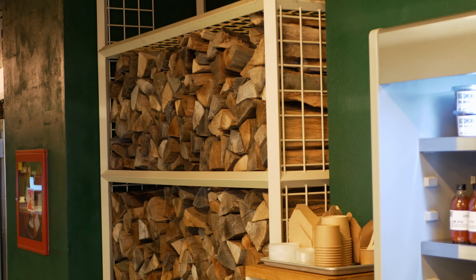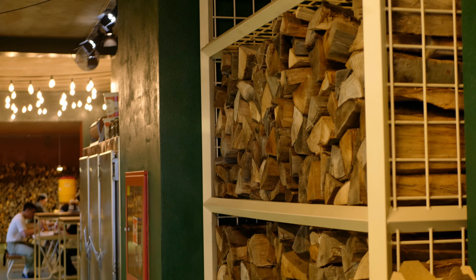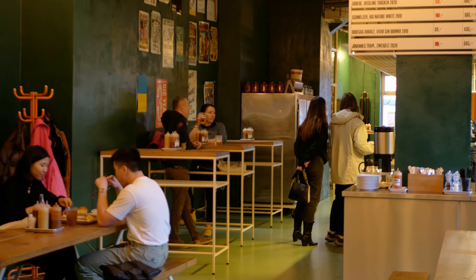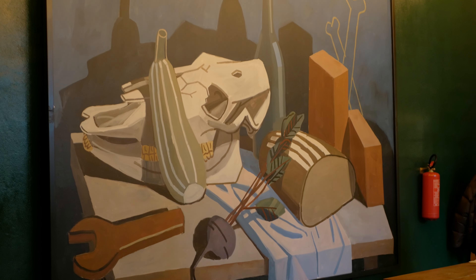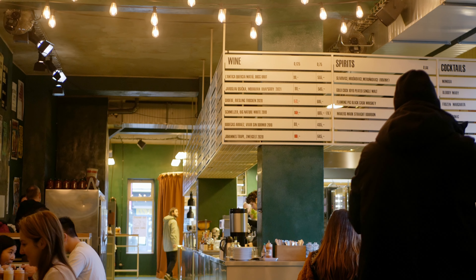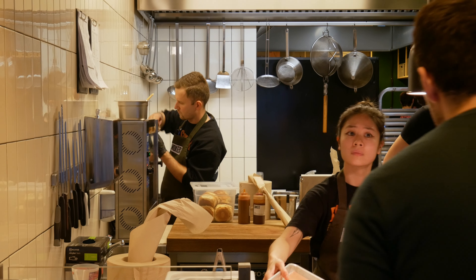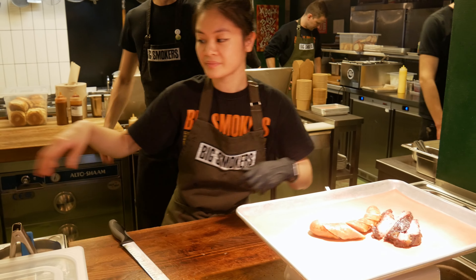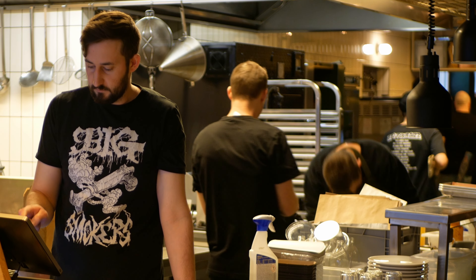Now let's talk about the decor. They've got wooden racks on the wall that add a warm touch and reinforce that you're in a smokehouse restaurant. The walls have murals that give the place depth and dimension, and the overall design is urban and industrial — a common theme in Holešovice restaurants. The best part is the open kitchen where you can watch your meal being prepared. The staff were friendly and made the dining experience even better.